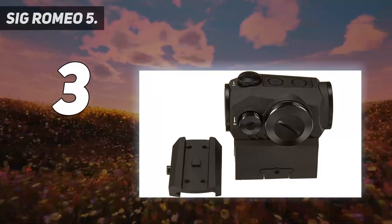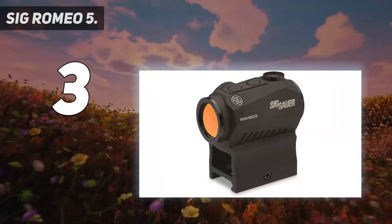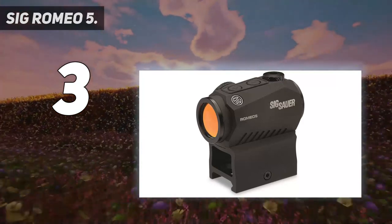The 2 MOA red dot provides 10 illumination settings — 8 daylight plus 2 night-vision — for visibility in all light conditions.